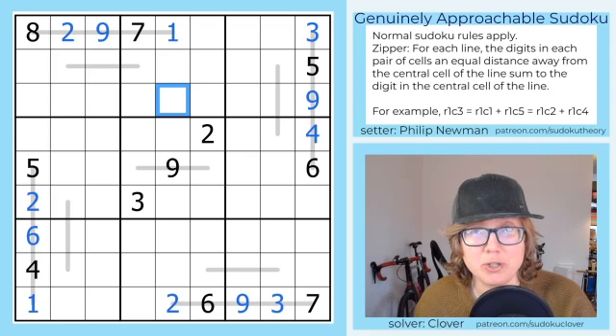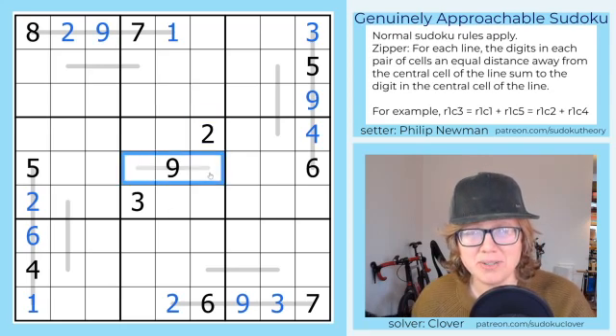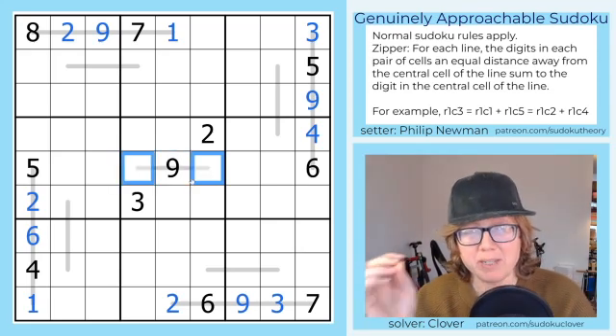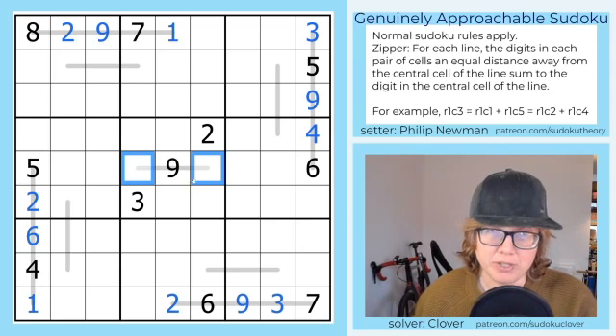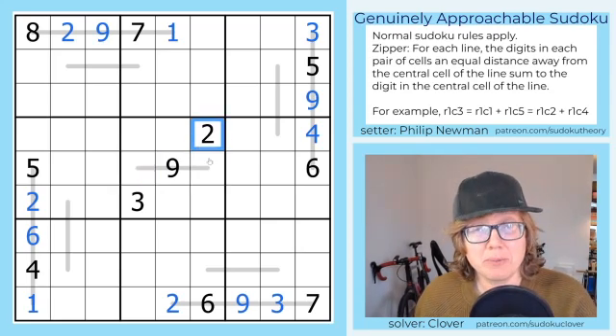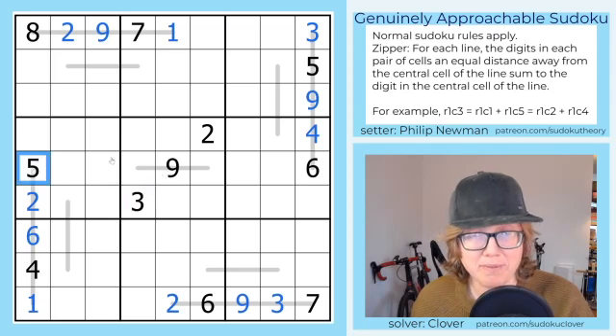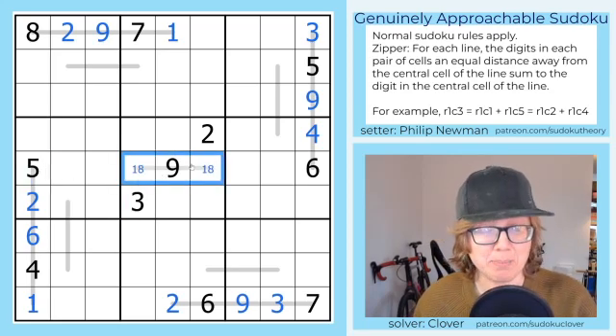Now let's work on some of the shorter lines, and then we'll do a bit of Sudoku. So this center line — these two digits on the outside sum to 9. The ways to sum to 9 are 1 and 8, which is good; 2 and 7, which is no good because we have a 2; 3 and 6, no good because we have a 3; and 4 and 5, no good because we have a 5. So this must be a 1-8 pair.